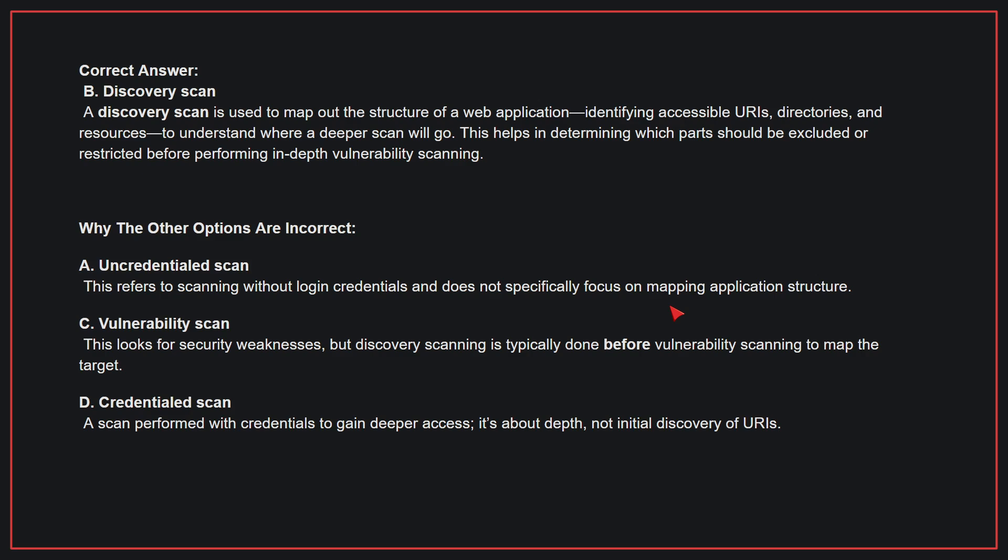Why the other options are incorrect: A, Uncredentialed scan — this refers to scanning without login credentials and does not specifically focus on mapping application structure. C, Vulnerability scan — this looks for security weaknesses, but discovery scanning is typically done before vulnerability scanning to map the target. D, Credentialed scan — a scan performed with credentials to gain deeper access; it's about depth, not initial discovery of URIs.